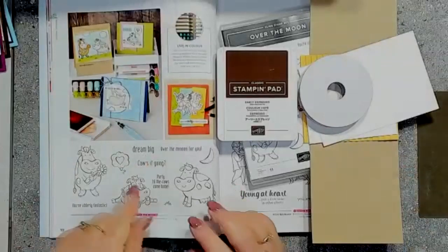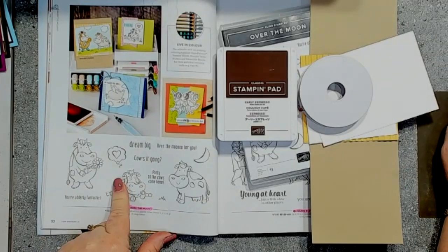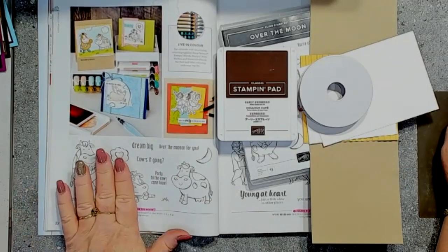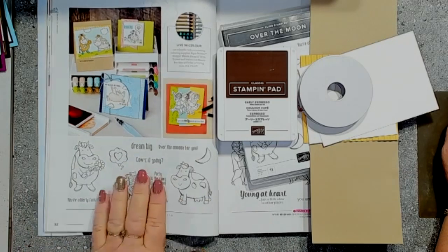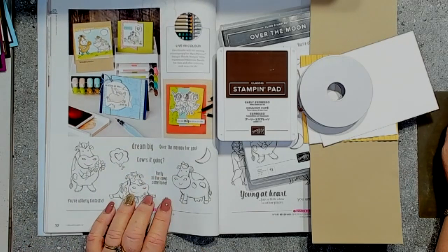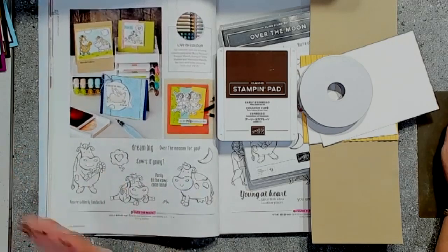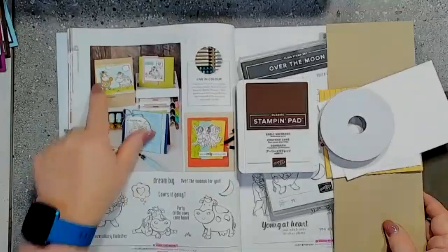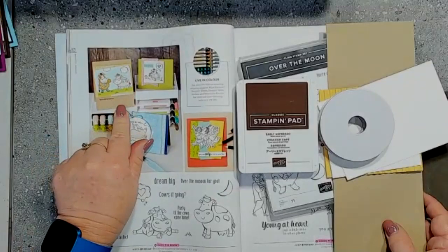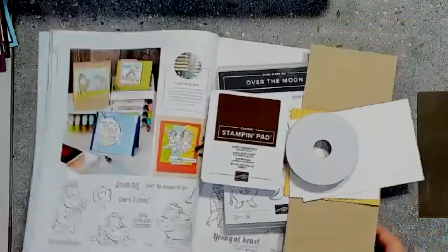So what I decided to do today — Over the Moon is actually on the retiring list. If you are absolutely in love with this cute stamp set and it's been on your wishlist, my suggestion is get it now while it lasts. These items are our last chance products and will be available only until stocks run out. Once the stock runs out, they will be gone — and quite a lot of things are already gone off our retiring list. So I want to case this cute little card and we will get to crafting.